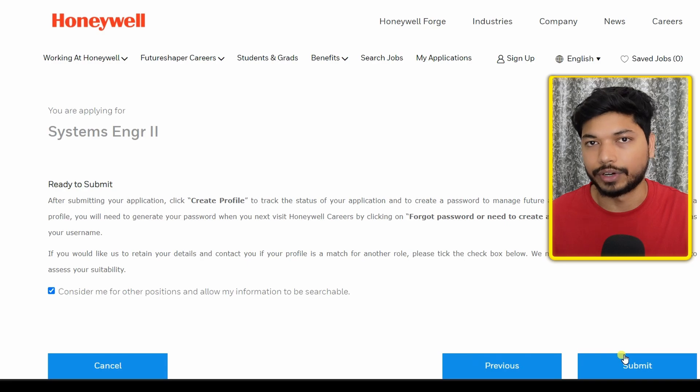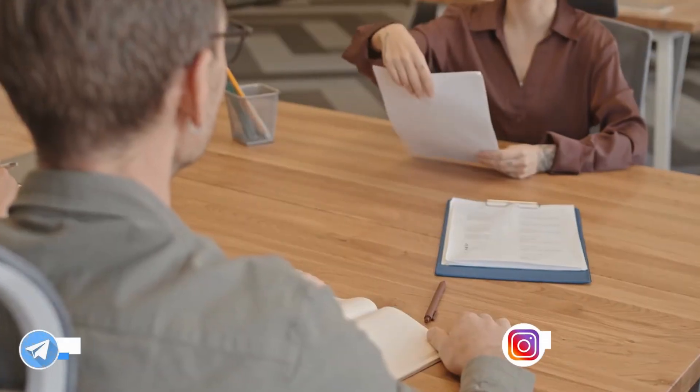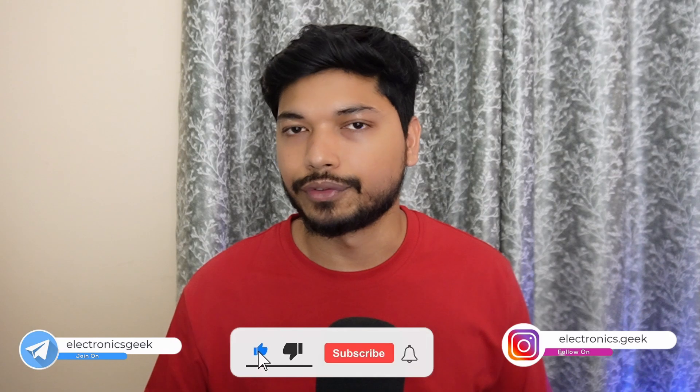After answering the questions, click on 'Next', then click 'Yes, I consent' and click 'Submit Profile'. Your application will be successfully submitted. You will receive further emails only if your resume gets shortlisted, so make sure to add the skills required by the company in your resume to increase your chances.